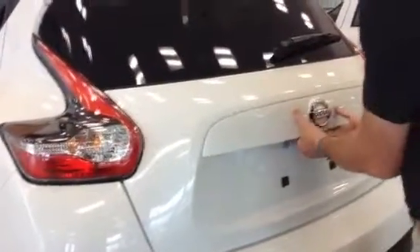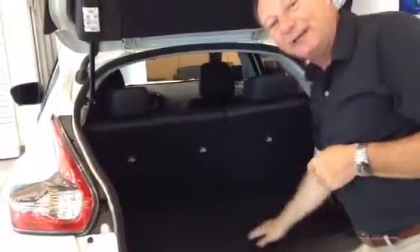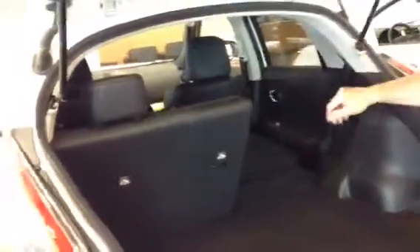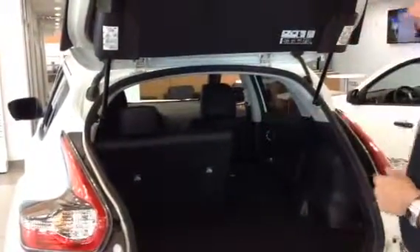Then we just come round to the back here. So lots of room for your luggage, lots of room for your shopping if you do lots of shopping. And then if you want some more room, these can just fold down. If you've got skis, you can put your skis or long bags in there, still have a passenger, or the whole thing can go back down.